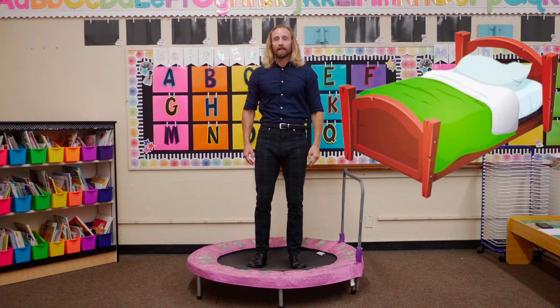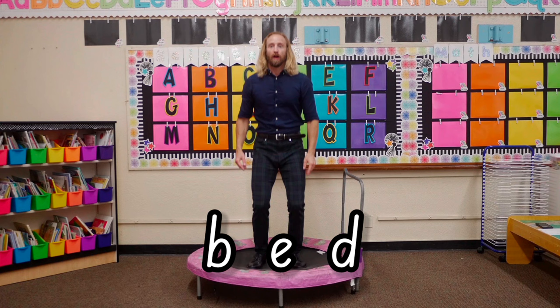Let's break the word bed with this trampoline. Ready, set, break bed. B, eh, duh, bed.